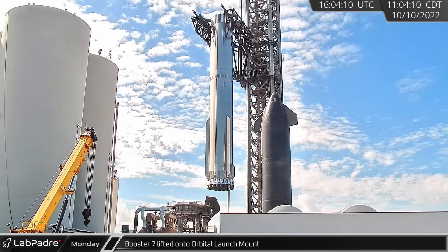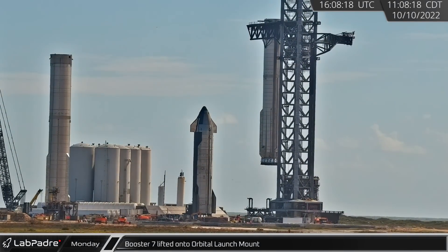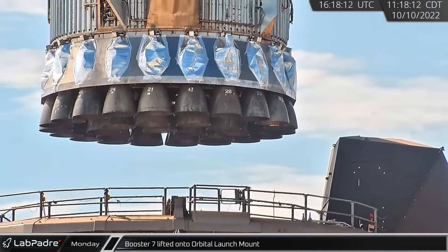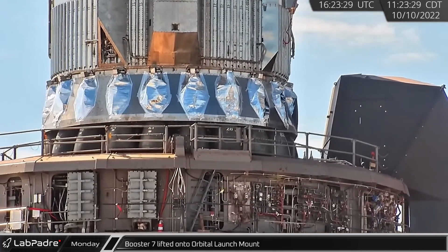Over the next hour, the orbital launch integration tower cautiously lifted the vehicle off the transport stand and above the launch mount before swinging over and carefully lowering it into place.